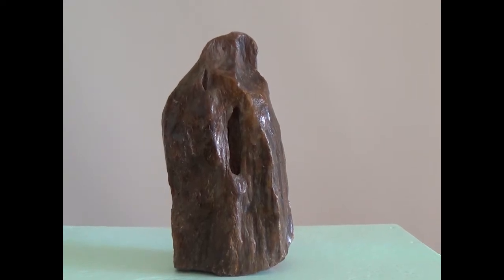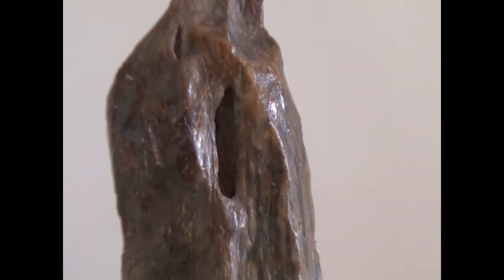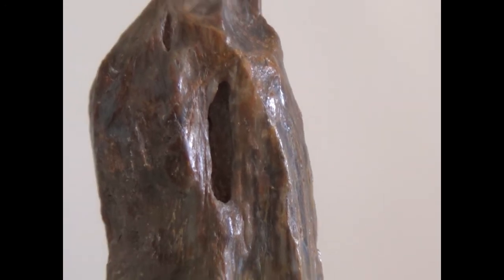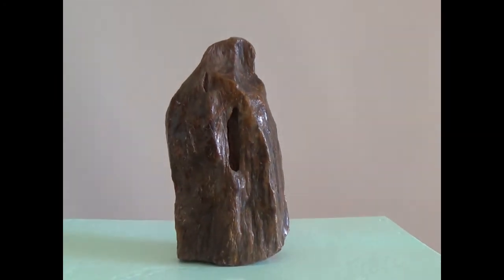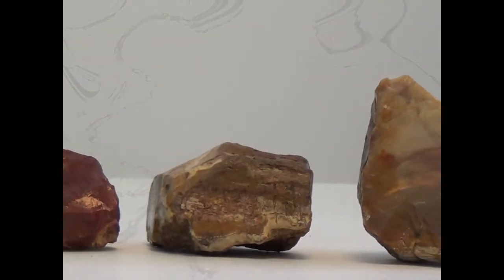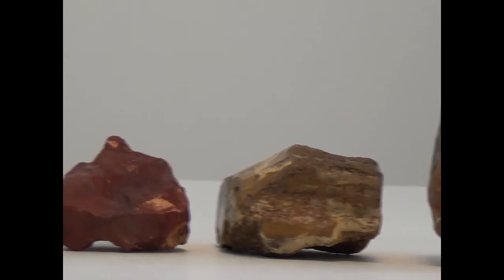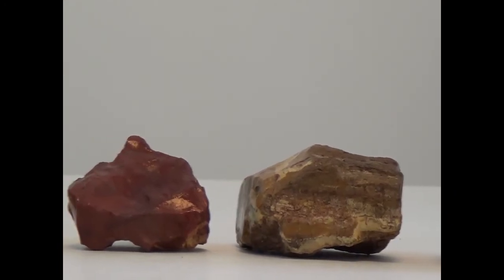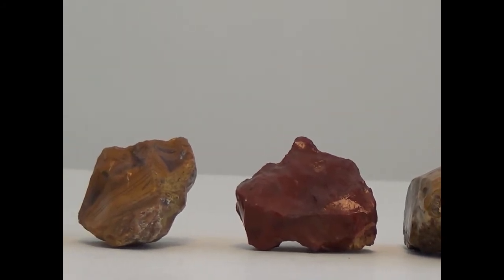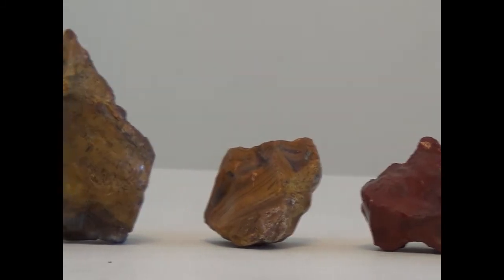If you look at a close-up, you can see that it almost looks polished, but it's not — this is how it came out of the ground. Petrified wood takes a nice polish, especially if it's agatized, and this wood is agatized. You see a lot of different colors and a lot of different patterns. It is number seven on the Mohs scale.